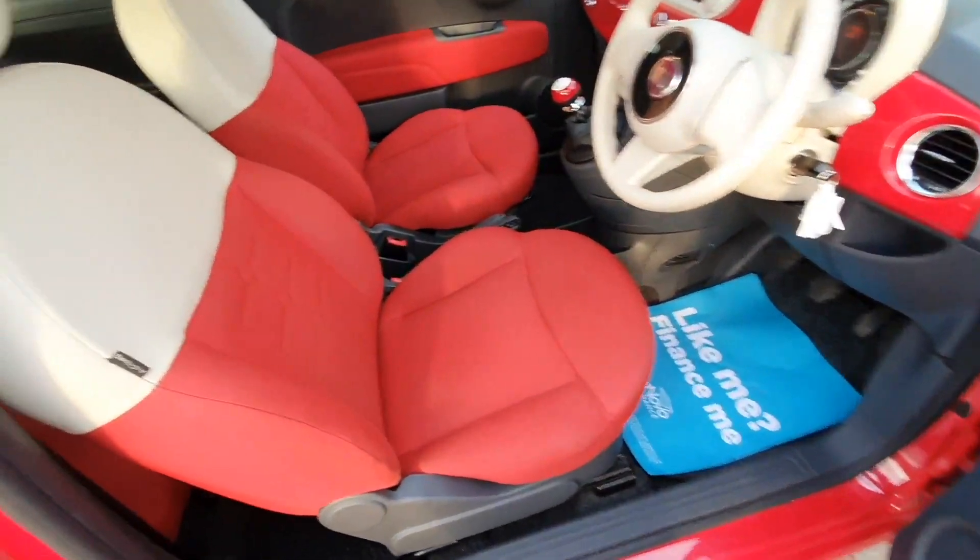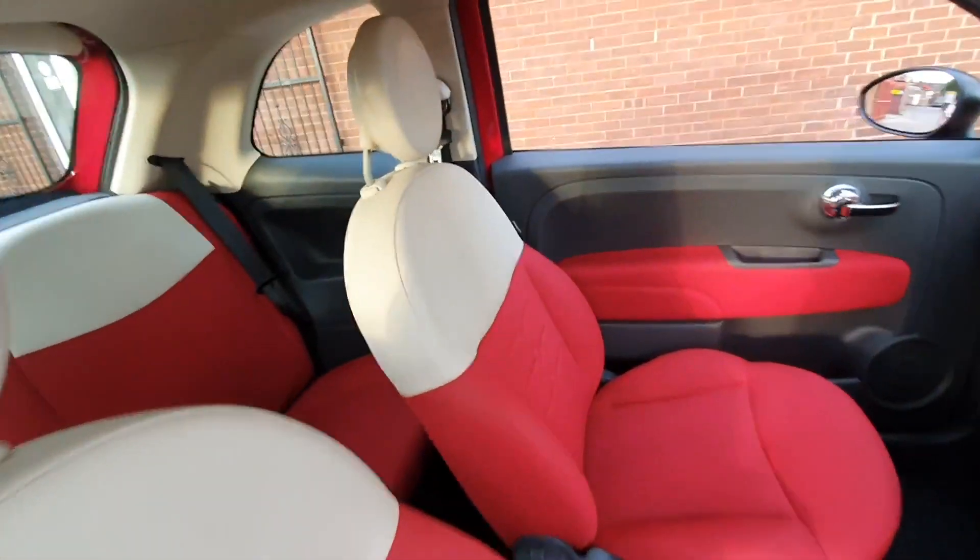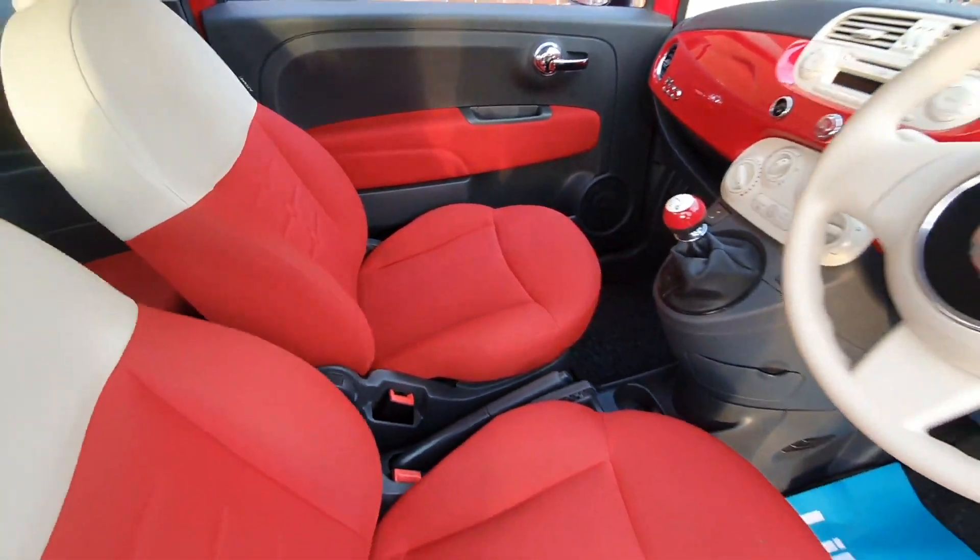The interior specification is very striking, all finished in this two-tone red and cream half leather. It looks absolutely superb.